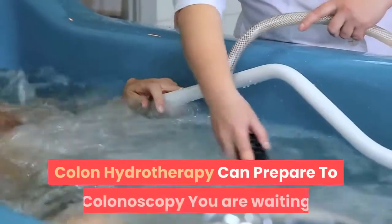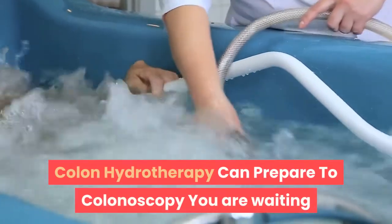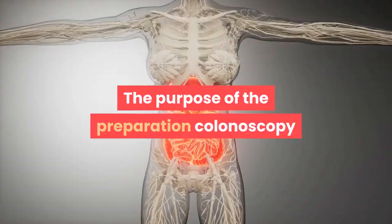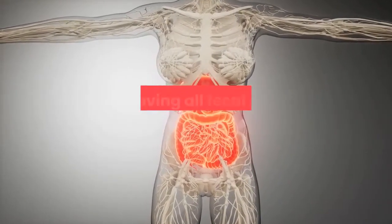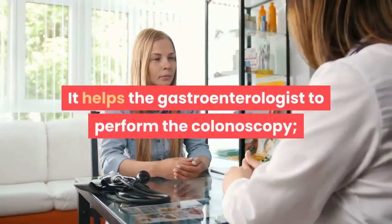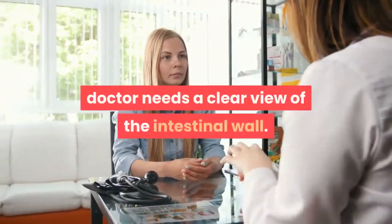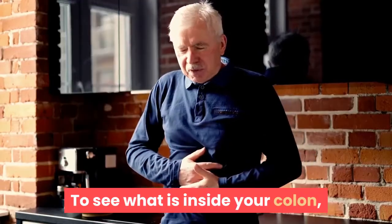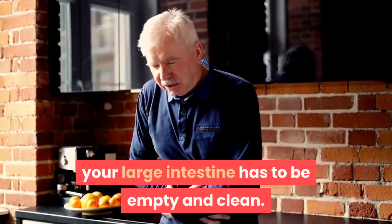Colon hydrotherapy can prepare you for a colonoscopy. When waiting for a gastroenterologist to perform a colonoscopy, the purpose of preparation is removing all fecal matter from the colon. This helps the gastroenterologist perform the procedure — the doctor needs a clear view of the intestinal wall to see what is inside your colon, so your large intestine must be empty and clean.